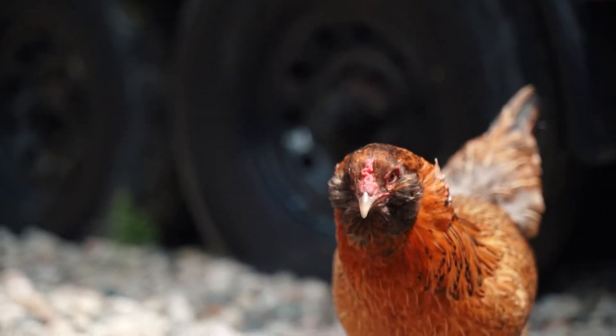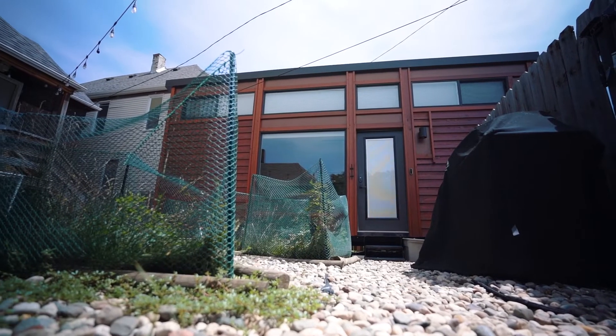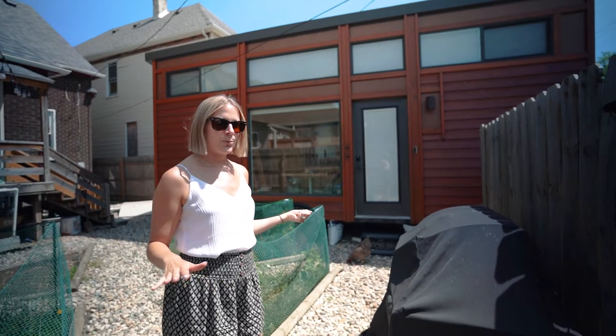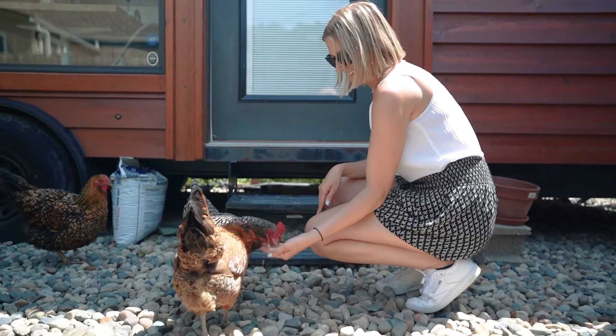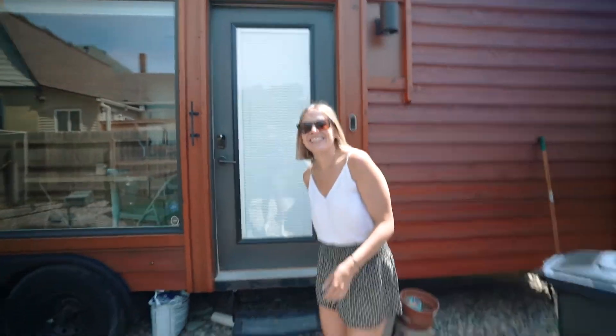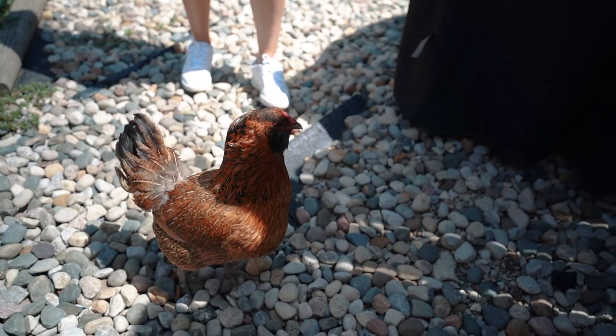When you first enter the Pebble you have this little garden area with some very curious tenants. Sir, we're trying to film a video here!